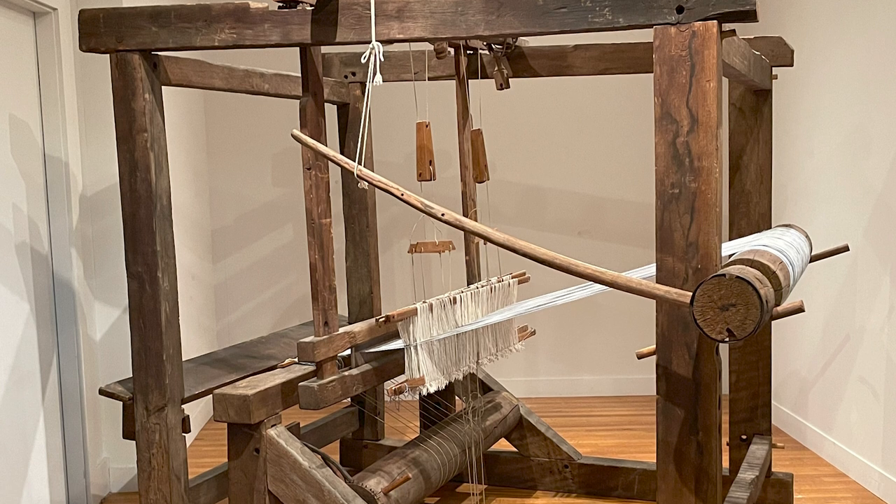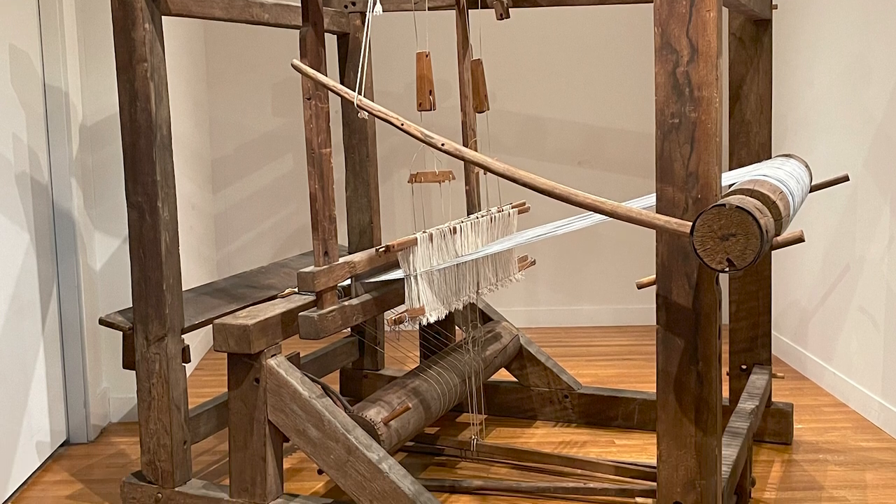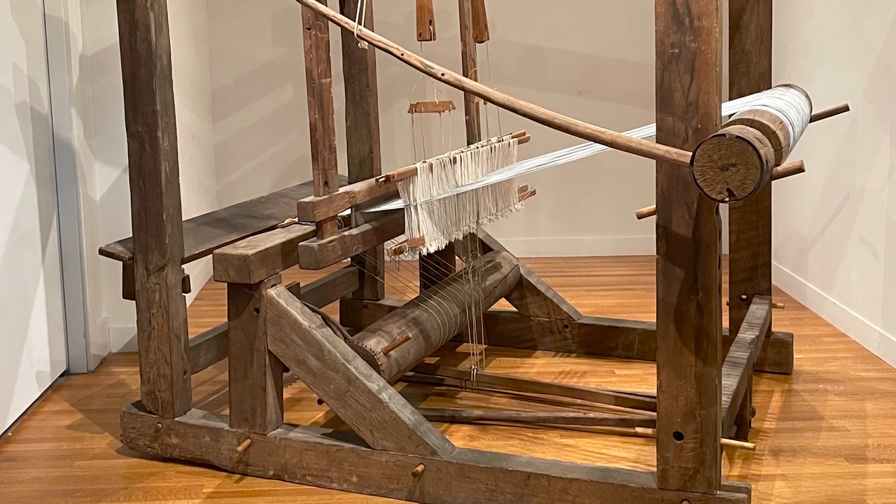Hi everyone, I'm Brandy Culp, the American Decorative Arts Curator at the Wadsworth Athenaeum. I'm here tonight with a very special guest, Kate Smith, with the Marshfield School of Weaving in Vermont. We have collaborated and worked together to better understand this late 17th, early 18th century loom in the Wadsworth collection, which is a real treasure and enlightens us to both Connecticut's building traditions as well as household textile production.